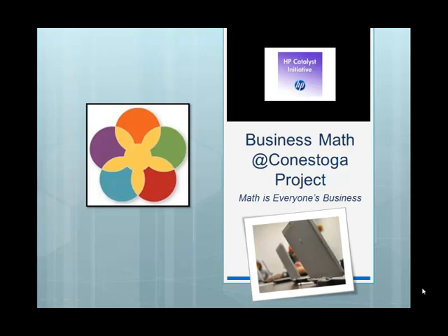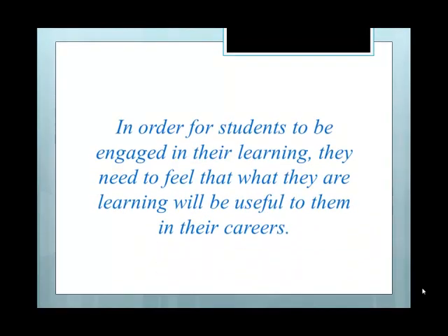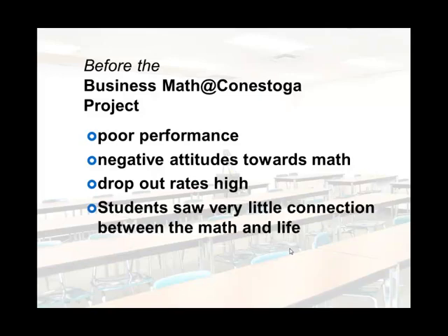My name is Lisa Koster. I'm a professor at Conestoga College Institute for Technology and Advanced Learning. I'm going to be speaking to you about our Business Math at Conestoga project, Math is Everyone's Business. In order for students to be engaged in their learning, they need to feel that what they're learning will be useful to them in their careers — so often we hear from students, 'When am I ever going to use this?' Before this project, we had poor performance in our first-year Business Math classes. Students had a negative attitude towards math, the dropout rates were high, and they saw very little connection between math and their everyday life.